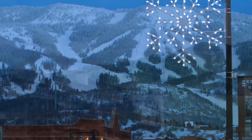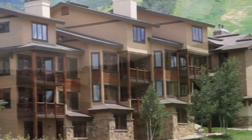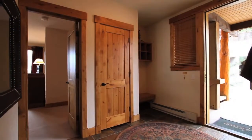The Antlers condominium was built in 2001 and offers everything you could ever want in a ski resort vacation home. This one-of-a-kind unit is handicap accessible and is the largest unit in the Antlers complex, featuring five bedrooms, five baths, fantastic views, and the opportunity of skiing right outside your door.